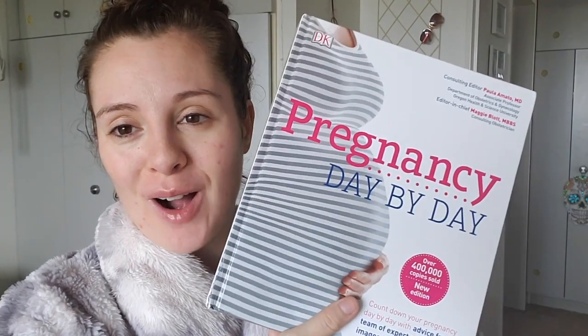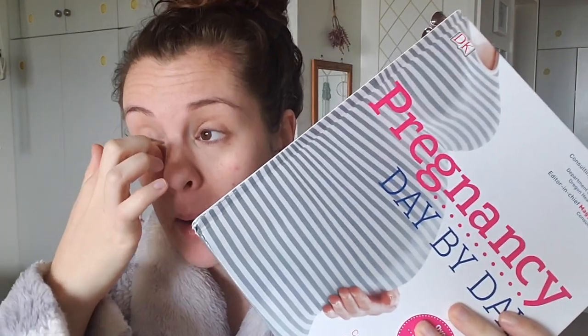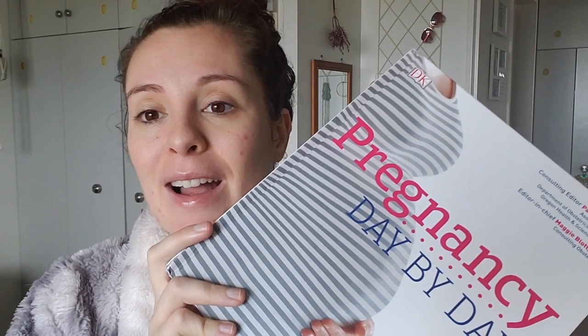I also read my day-to-day page in my pregnancy book - Pregnancy Day by Day. This is a fantastic book; I'll leave an Amazon link down below. I highly suggest getting this book - it's just another way to connect with your baby every morning. At least I try to read the page every morning, and if I don't I'll catch up later on.